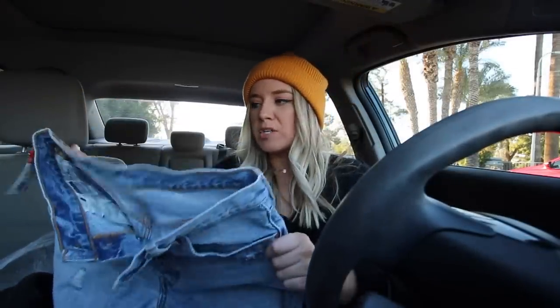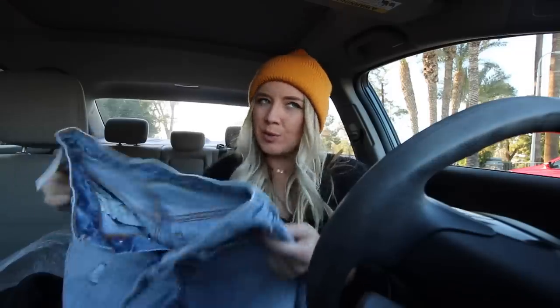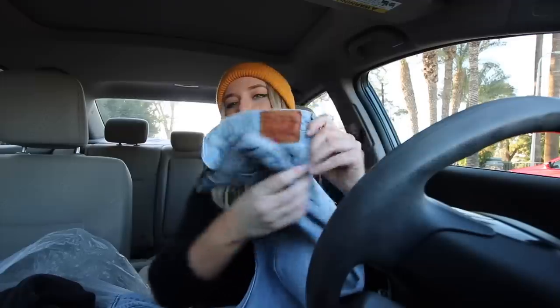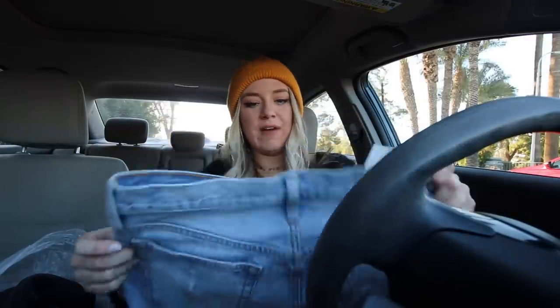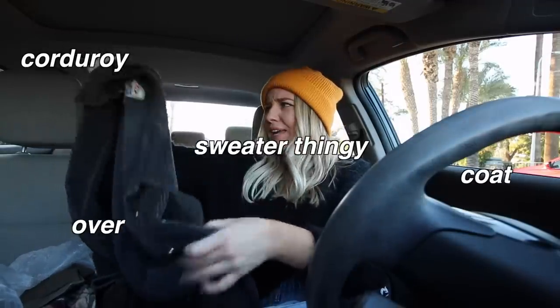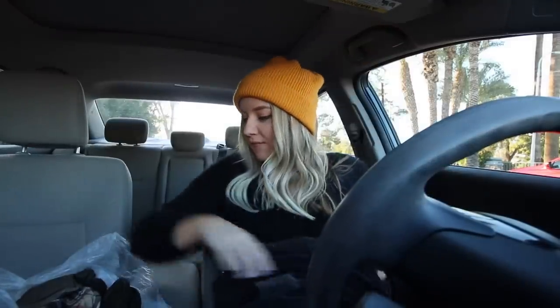I did pick up these Levi's — I will be posting them on my Poshmark for a little bit of a profit, so don't be mad, it's part of the gig. Hopefully one of you guys who is a size 28 in Levi's will really enjoy these. I picked up this corduroy coat-over-sweater type thing — it was $6.99. The sleeves aren't very long, but I think if I wear it with the right things it'll be really, really cute.